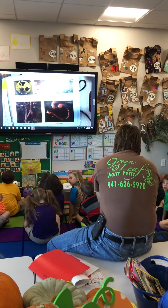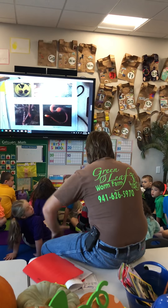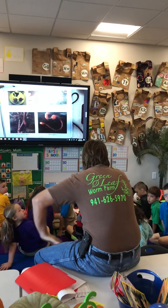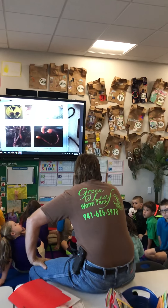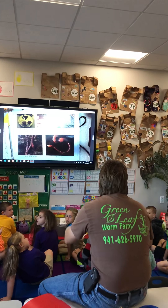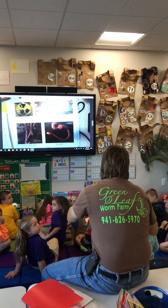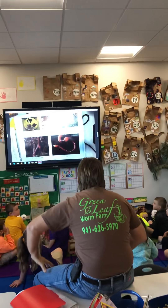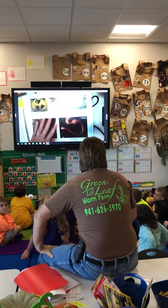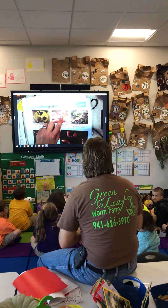They stay in there until they get big enough to break through the cocoon. When they come out they look like a thread off your shirt. If they're moving around, you don't want to handle them or they die — newborn baby skin is very sensitive. You want to let them sit for two or three days until their skin changes. When they're bigger like that, then it's okay to hold them.